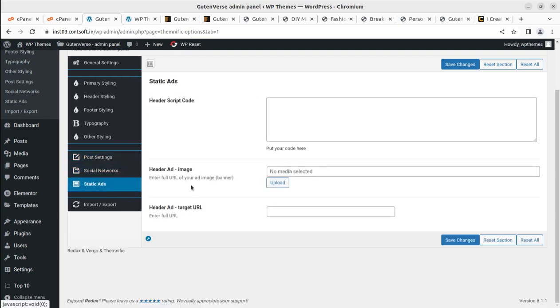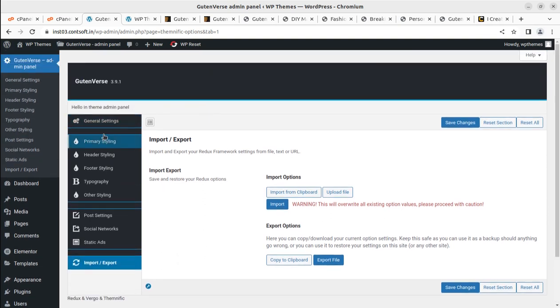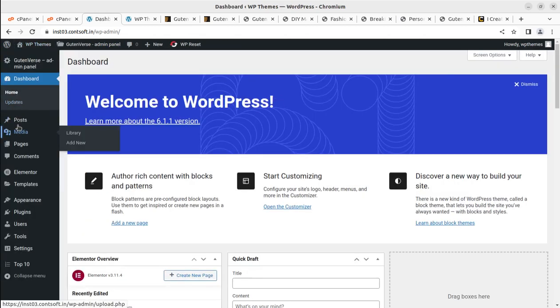Post settings, social network connections, and static ad options are available since you're creating a blog for earning. You can paste ad code there to start earning. Import/export options are also here. These are very simple settings you can handle without any technical knowledge — it's like working on a Word file. You can create a professional personal blog, news website, or any type of blog with this theme.